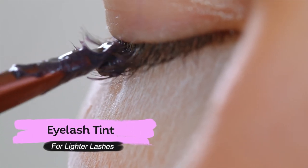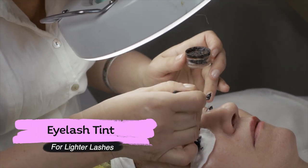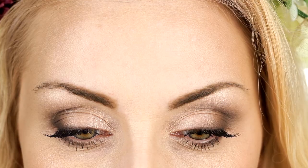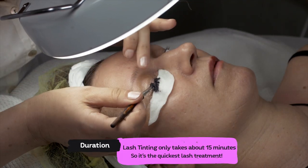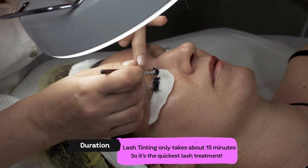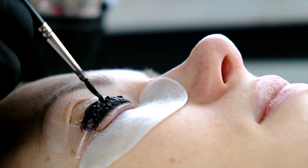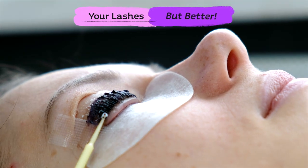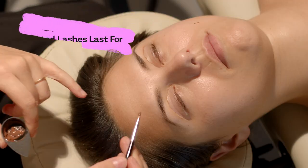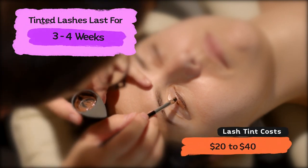Finally, there is eyelash tinting. When a lash technician tints your eyelashes, she tries to dye your lashes to a darker color to make them more noticeable. Tinting can be an excellent choice for people with light or blonde lashes. Eyelash tinting only takes about 15 minutes and is an ideal solution for those trying to make their lashes stand out by making them darker. Tinting offers you natural and effortless lashes that emphasize your eyes — they are still your lashes, but better. Tinted lashes last from three to four weeks and tend to cost between $20 to $40.